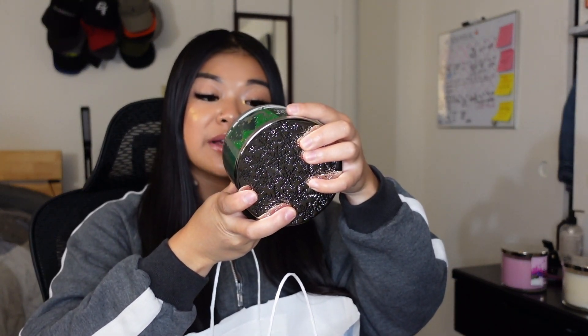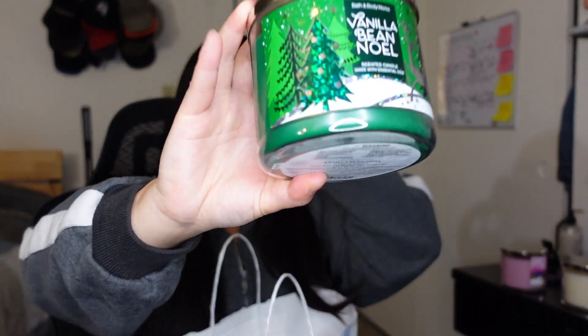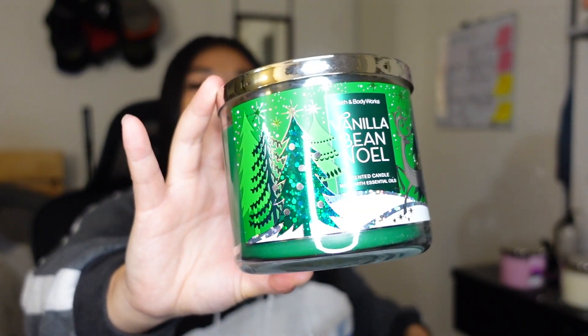The next one is the Vanilla Bean Noel. This one smells pretty good too. It's vanilla bean, marshmallow fluff, vanilla cake with essential oils. Super sweet smelling, and it will make your house or apartment smell like the holidays for sure.